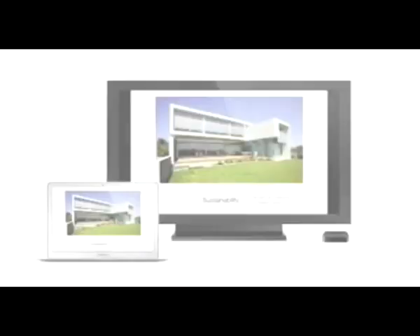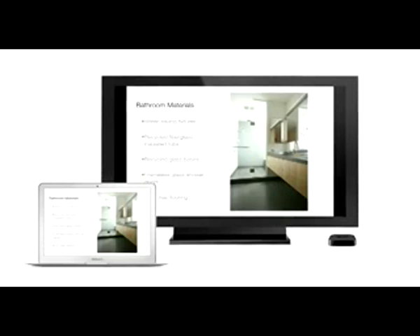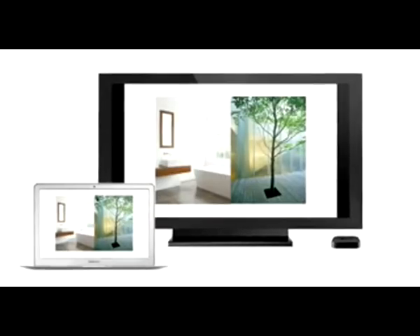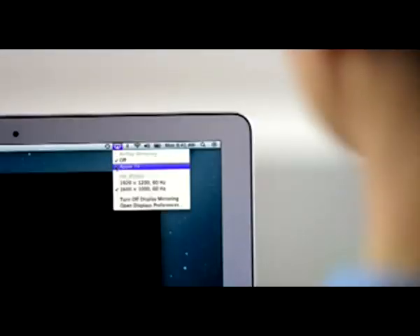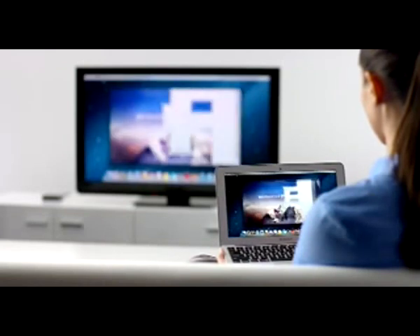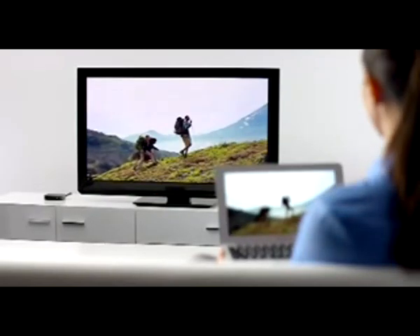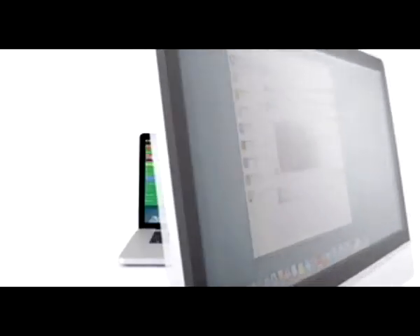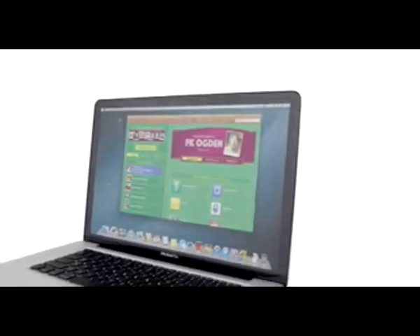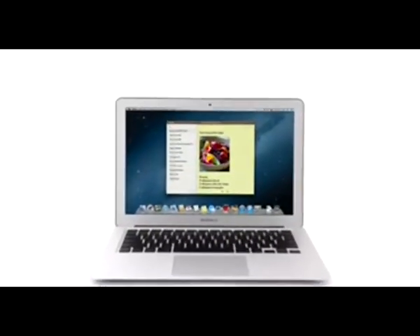AirPlay Mirroring lets you wirelessly share whatever's on the screen of your iPad 2 and iPhone 4S to your HDTV using your Apple TV. Now with Mountain Lion, you can do the same thing from your Mac. Stream presentations, videos, web pages, spreadsheets and more without ever plugging in a single cable. Thanks to AirPlay Mirroring, it's never been easier to share what's on your Mac everywhere from the conference room to the living room. So that's a sneak peek at Mountain Lion — the next release of the world's most advanced desktop operating system — taking the Mac experience to a whole new level.